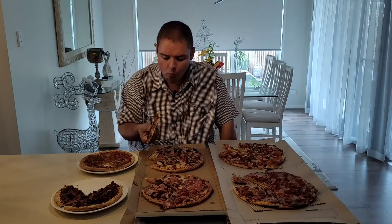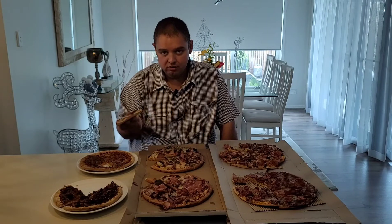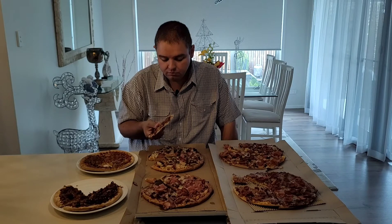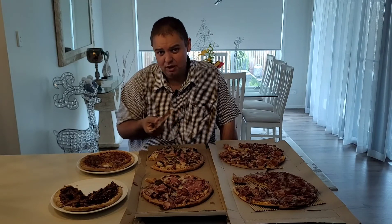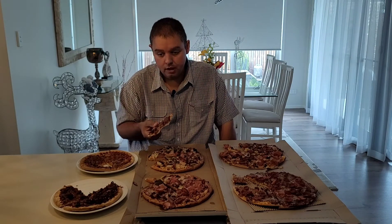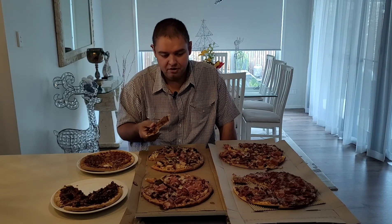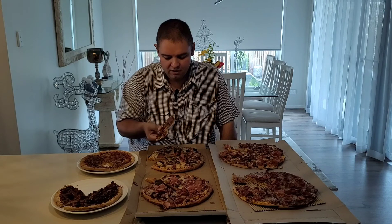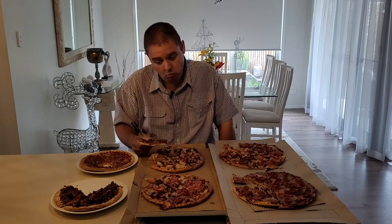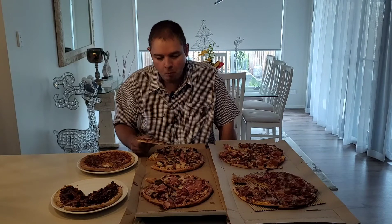I don't know where they source the bases from, because I know Kohl's themselves sell a variety of different types of bases. This one just seems to be bland — it doesn't seem to have any flavor. When I go to Kohl's I usually buy the herb and garlic bases, which have got a lot of flavor just by themselves without any topping. But this base just seems very hard and tasteless.